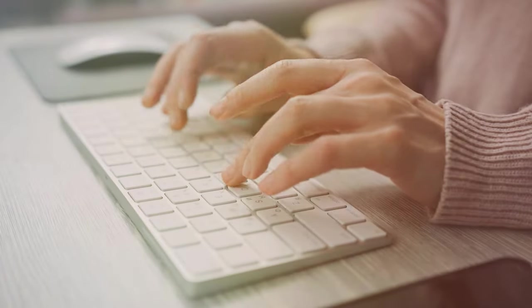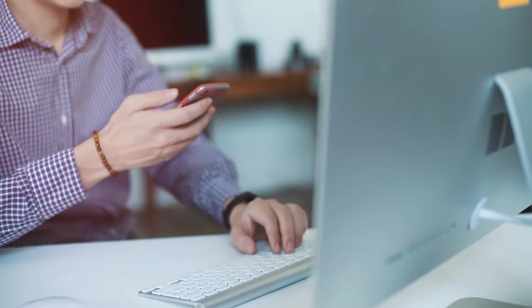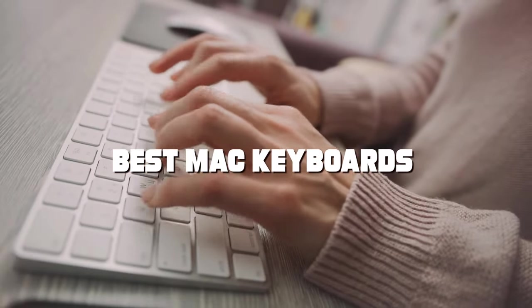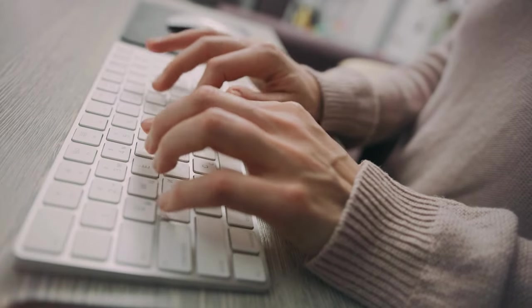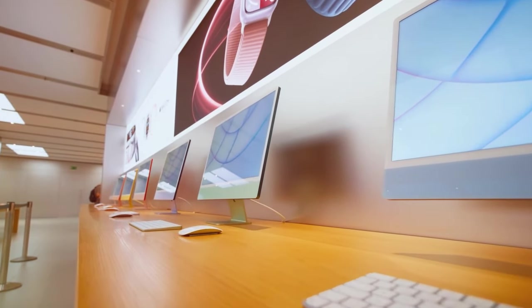Hey there, Mac enthusiasts and productivity aficionados! Welcome to our channel, where we explore the creme de la creme of the tech world. Today, we've scoured the market to bring you the definitive guide to the best Mac keyboards. Whether you're a creative pro, a coding guru, or just love your Mac, we've got something that'll make your typing experience extraordinary. So stay tuned and let's uncover the perfect keyboard companion for your Mac.